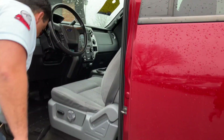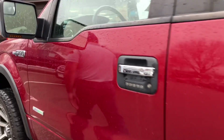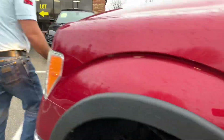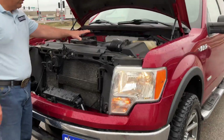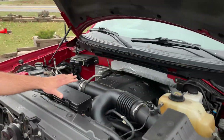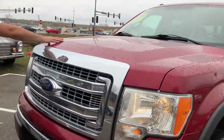Let's take a look under the hood. You got the twin turbo EcoBoost V6.